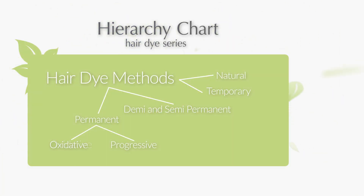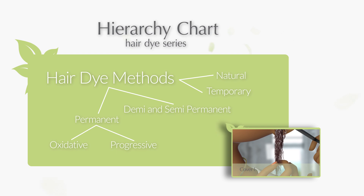We've gone over the two types of permanent hair dyes in detail. Before you plan on changing up your style by permanently coloring your hair, make sure you watch the last video and this video so you have a better understanding of exactly what's going on. Here are the links.